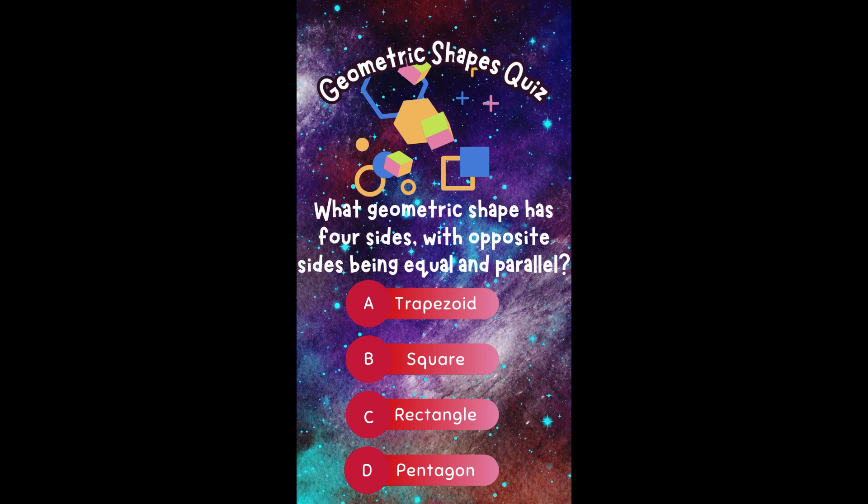What geometric shape has four sides, with opposite sides being equal and parallel? A. Trapezoid. B. Square. C. Rectangle. Or D. Pentagon.